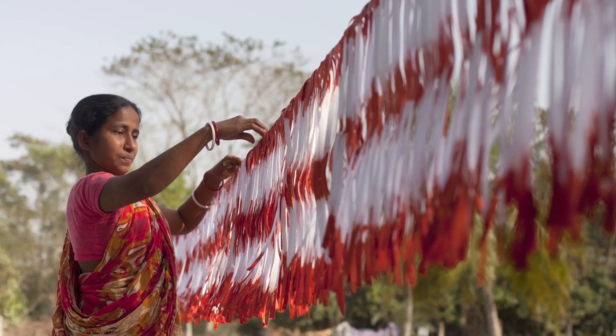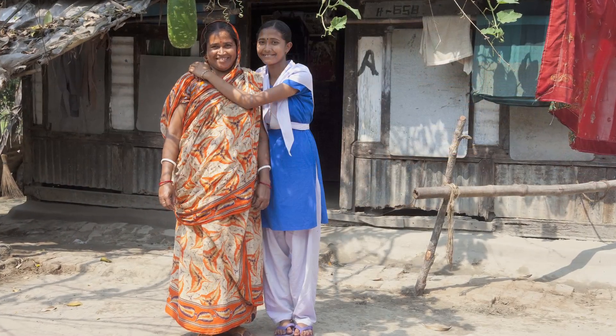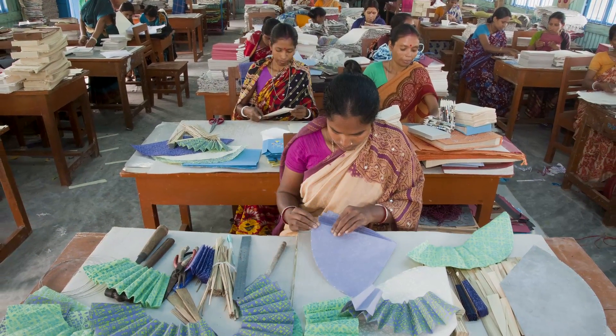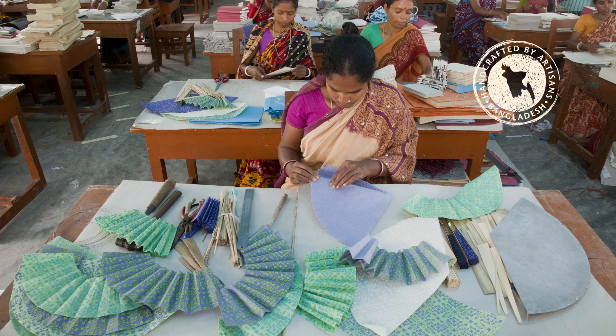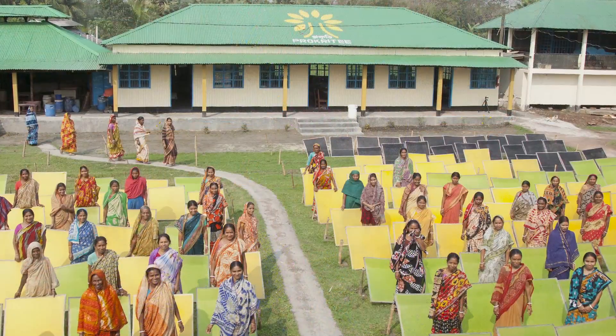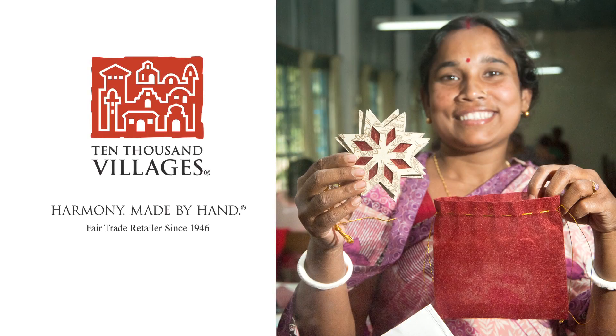What began as a small group of women making twine robes from home has become a successful business of crafts women working together, earning income to support our families and send our children to school. Yours truly, Champa Haldar and Paper Artisans of Prakriti.